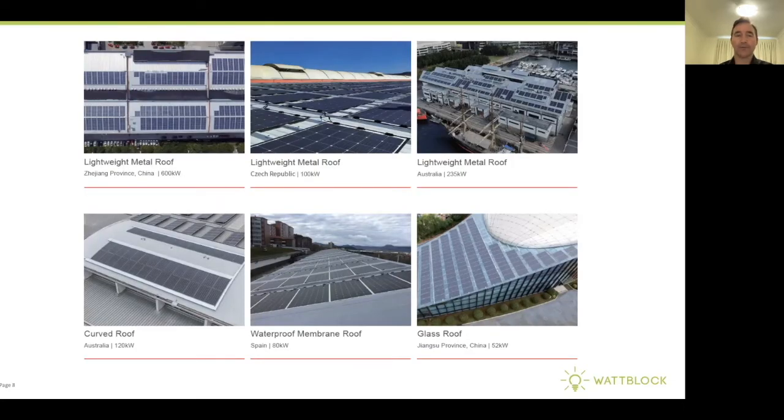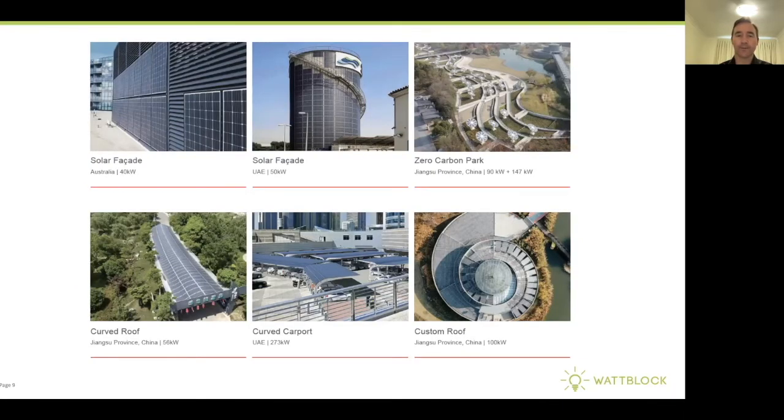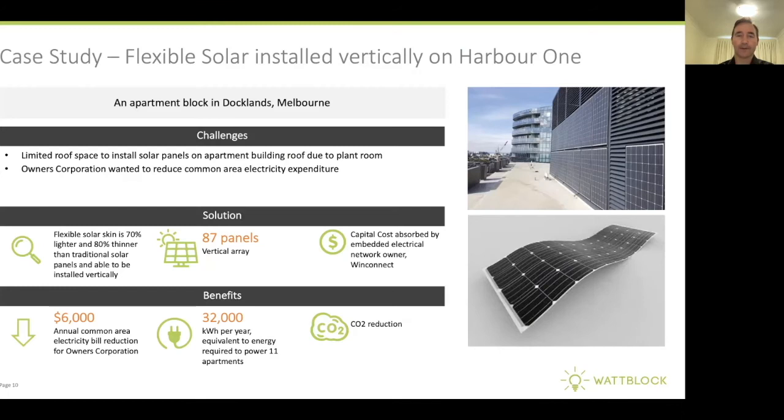Here are some examples of the flexible solar skins or solar panels being installed in different environments around the world. They've also been installed at Zero Carbon Park in China and on a train in Byron Bay. When it comes to strata buildings, Harbor One in Docklands in Melbourne installed 87 of these skin panels both horizontally and vertically, and they're saving up to six thousand dollars per year.